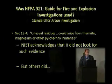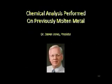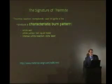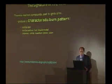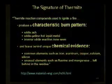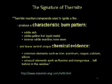Dr. Stephen Jones performed chemical analysis on the previously molten metal, using the scientific method. Thermite would create a characteristic burn pattern with a white ash, a white-yellow hot liquid metal, and an intense white reaction zone. It would also leave behind chemical evidence: common elements such as iron, aluminum, copper, calcium, silicon, and unusual elements such as fluorine and manganese.